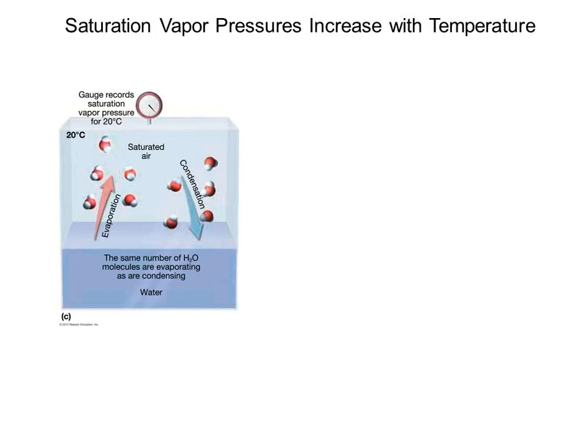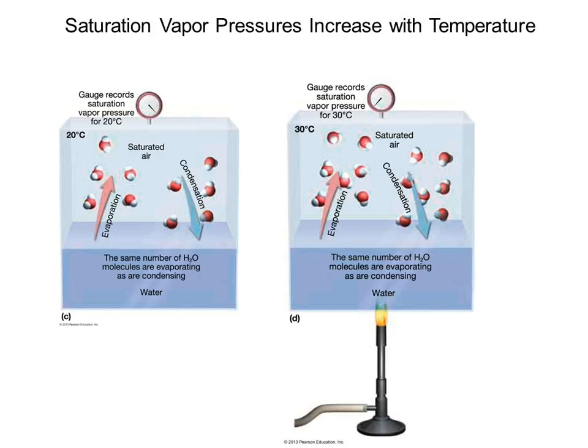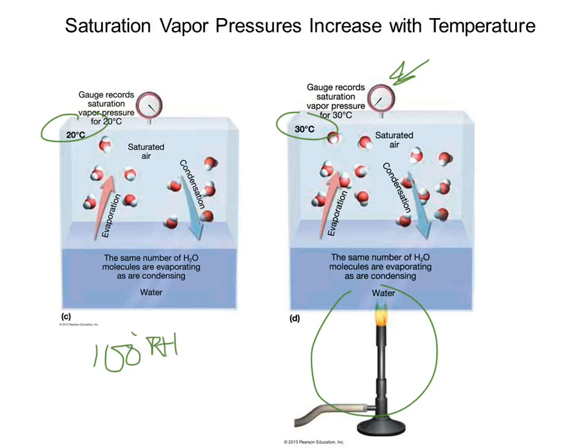Look closely at the difference between these two isolated boxes. The pressure is higher at the higher temperature. We've got a Bunsen burner going, two temperatures — they both have saturated air, both have 100% RH. We're definitely talking about an isolated system.